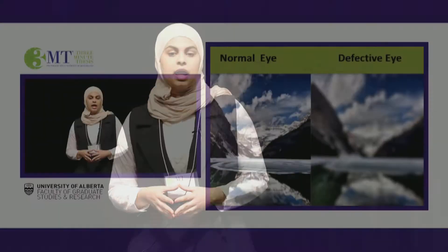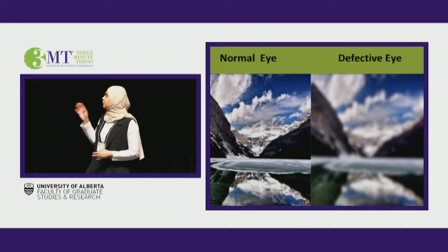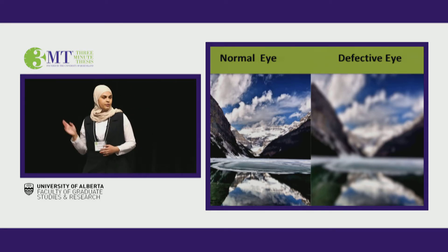My thesis focuses on genetically blinding diseases, and one of those diseases commonly occurs at the age of 40. The major symptom for it is buildup of water in the eye, and this leads to blurred vision, as shown on the image on the right, compared to the clear vision on the left.